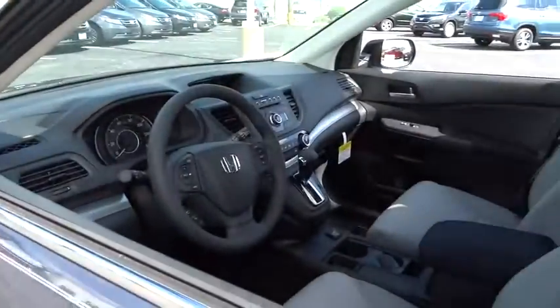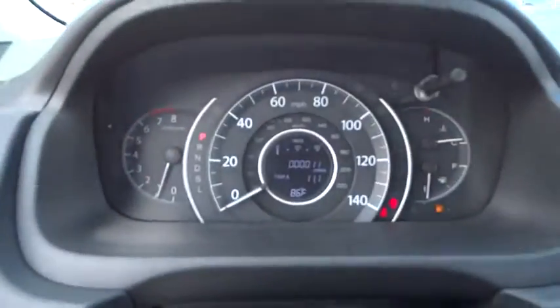Tachometer, panic alarm, overhead console, remote keyless entry, tilt steering wheel, front reading lamps, front bucket seats.